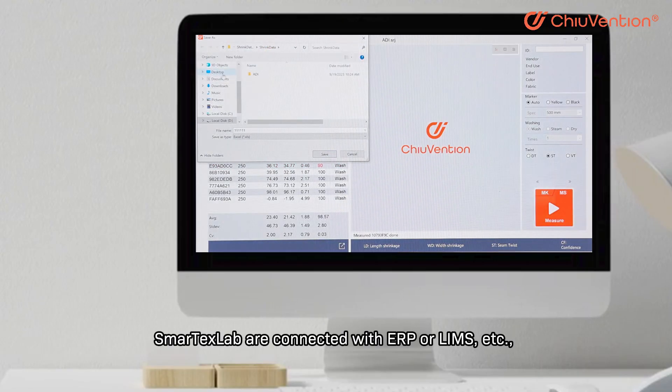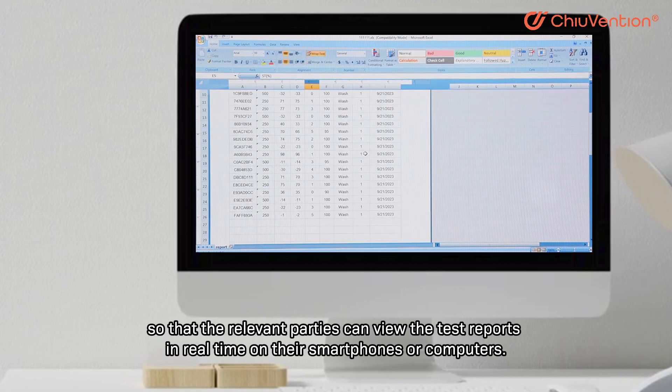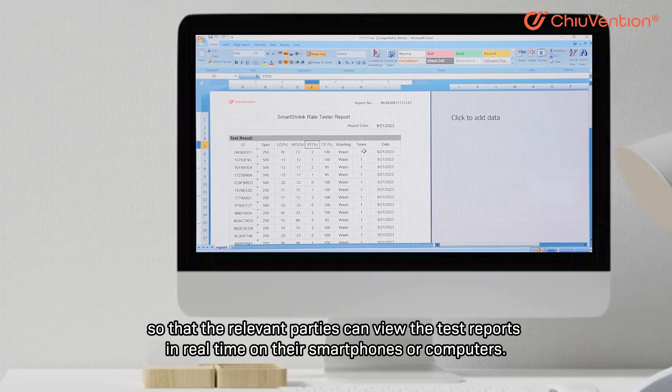SmartTaxLab is connected with ERP or LAMS, etc., so that the relevant parties can view the test reports in real-time on their smartphones or computers.